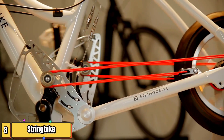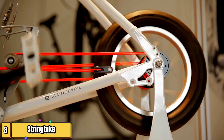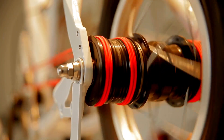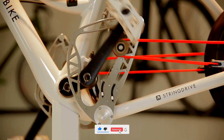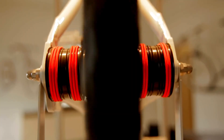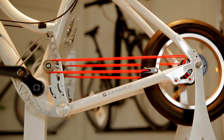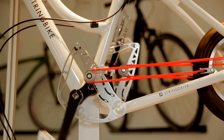Imagine a bicycle that's ditched the traditional chain and sprockets, replacing them with a rope and pulley drive system — this is the world of the string bike. Built around an innovative drivetrain, the string bike utilizes a triangular aluminum swinging arm connected to spring-loaded hubs mounted on the rear axle, brought to life with colorful Dyneema strings. As you pedal, the unique shape of the swinging arm converts your circular motion into a horizontal back-and-forth movement, which is then transmitted to the Dyneema strings — these strings pull on the hubs, rotating the rear axle and propelling you forward. No chains to grease, no sprockets to wear down — just you, your string bike, and the open road. The future of cycling is here and it's string-powered.